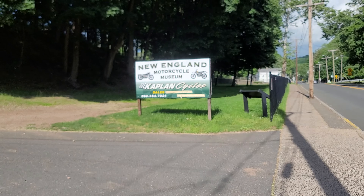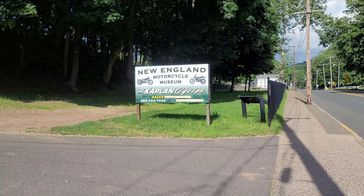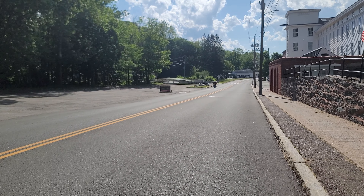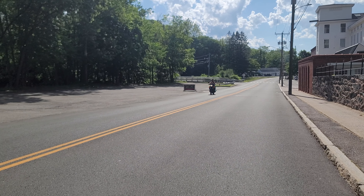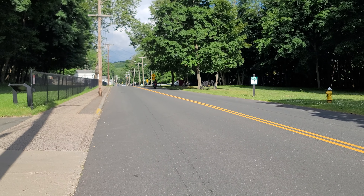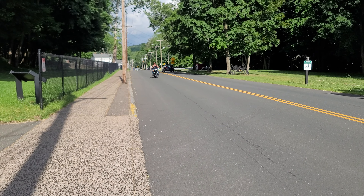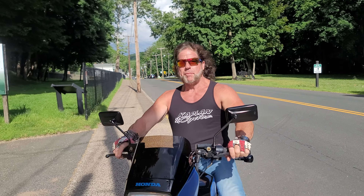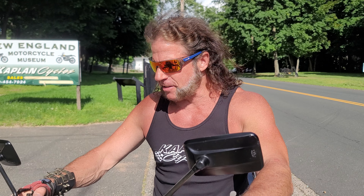Kaplan Cycles, New England Motorcycle Museum — beautiful Friday out here. Y'all know the deal, demo on these bikes. Pure perfection, baby! That was 6500 RPM — this thing red lines at 10,500. It was pulling hard at 65.